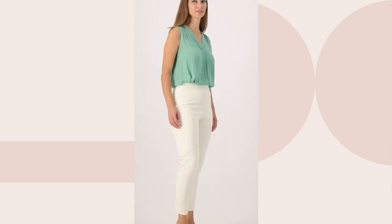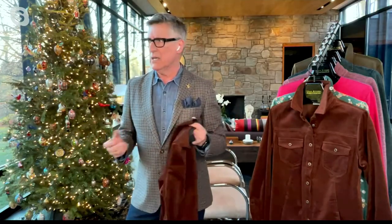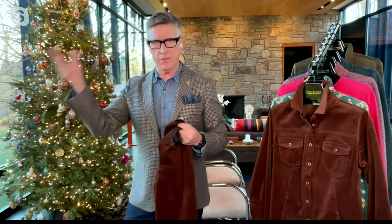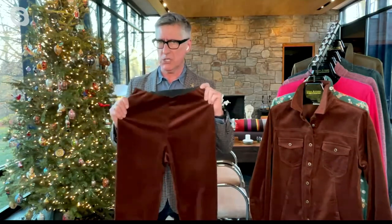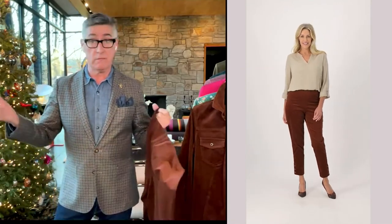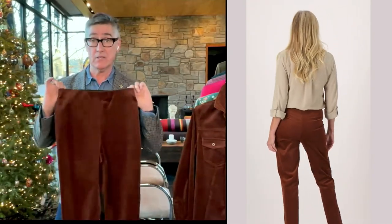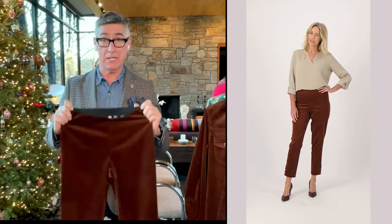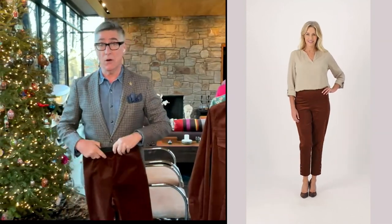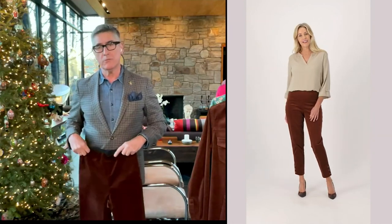I actually put these in the model's closet at QVC. The model's closet is kind of where the stylists go to get their things, to put shows together — if you have a handbag show, they want the model to look great in other clothes. I put these in our section of the model's closet, and the stylists at QVC, who can have anything they want from QVC among thousands of designs, are loving this slim corduroy. I put it on all the girls, different heights, different sizes, and it's always that super flattering bottom.